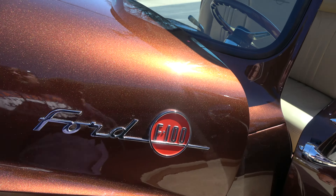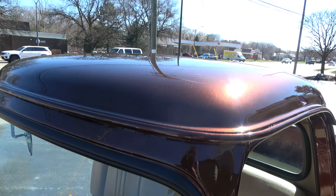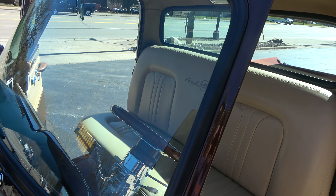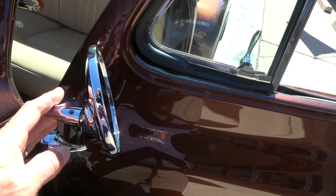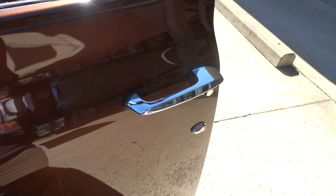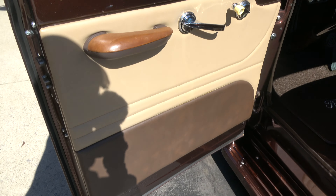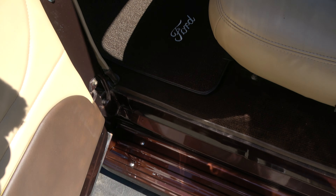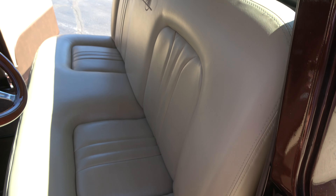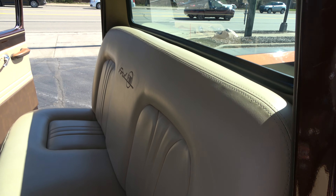All new emblems on it. Look at that paint — it just pops. All new glass. Very comfortable seat in there, really plush. New door handles. It's kind of a tri-tone tan leather interior. New carpet. Very nice seat. There's a little mark right there, but as you can see, it's very comfortable. It's got the F100 stitched in the rear.